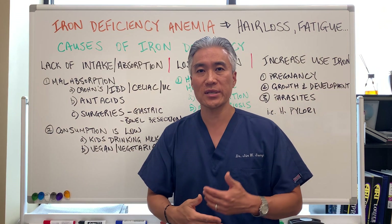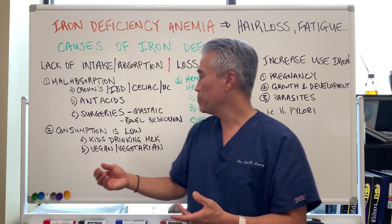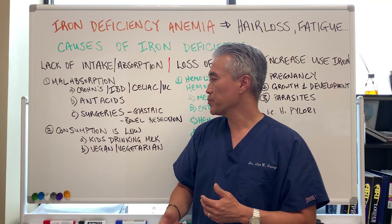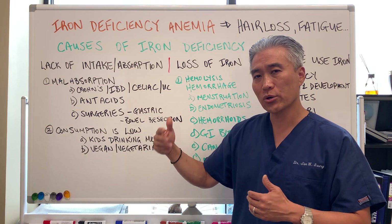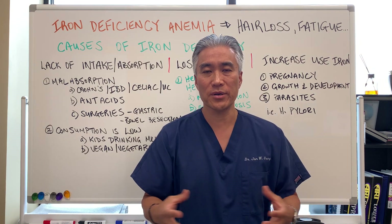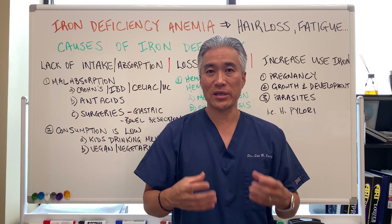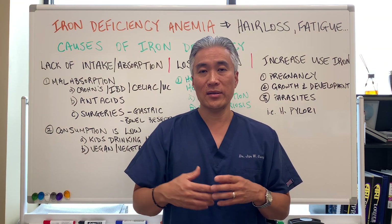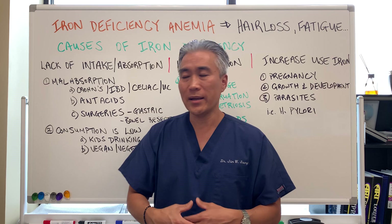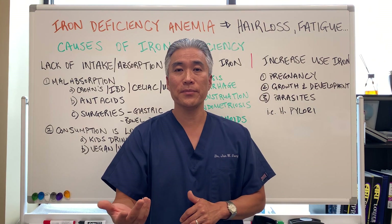Other causes include surgeries — like gastric bypass or small bowel resection due to Crohn's disease — which can contribute to malabsorption syndromes. Another cause is low consumption. For a lot of children here in the United States, they grow up on cow's milk, and rather than eating food as they get a little older, they start to just drink milk — four, five, six, seven bottles a day. They're getting their calorie intake, vitamin D, and calcium, but they're not getting their iron. So kids who drink a lot of cow's milk can develop iron deficiency.